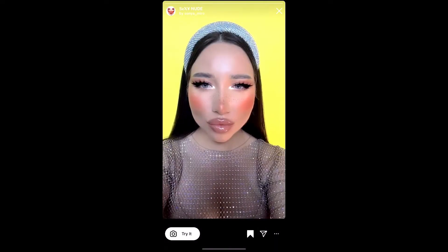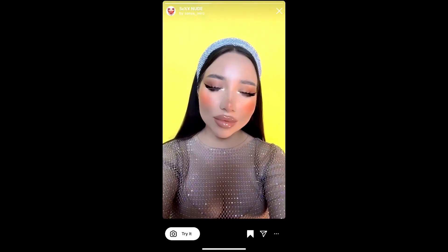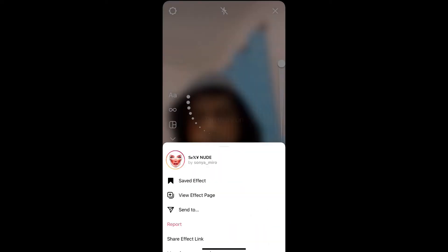Tap on it and you will see a preview. From here you can save it to your Instagram camera tray, and you can tap on 'Try' to try the filter. And suppose you are not getting the effect like this, then here's what you can do.